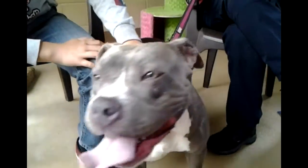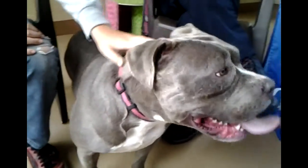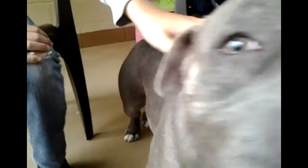You'll notice how we're not asking her to sit, because for a dog panting this heavily — she's a shorter muzzled dog — sitting makes it harder for her to pant and cool herself down.